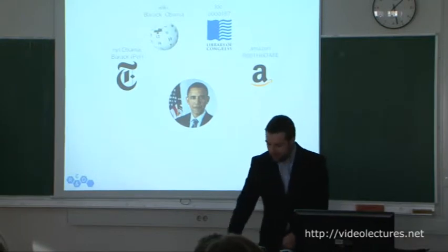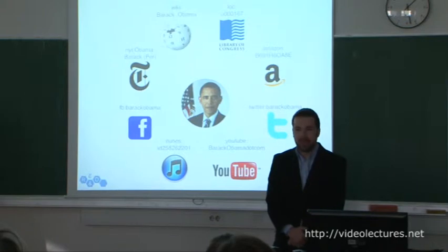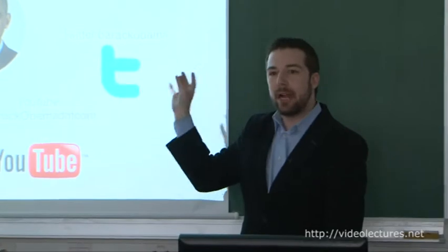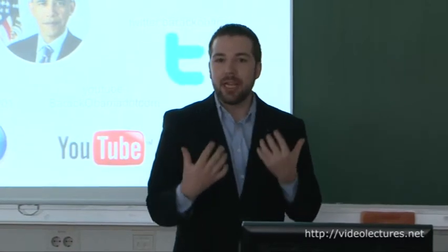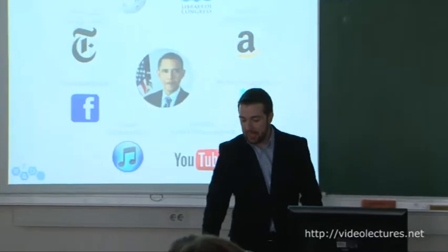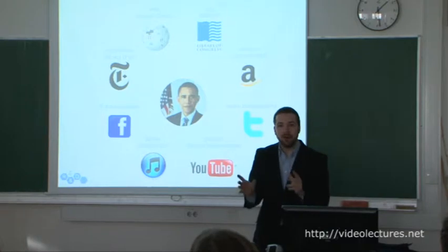In other databases like Wikipedia, he's referred to as 'Barack_Obama.' In the Library of Congress, he's referred to as '000167.' He also has identifiers in Amazon, Twitter, YouTube, iTunes, and Facebook. So we have this one entity, but because of the way data is stored and retrieved on the web, this one entity is known by all these different identifiers. It's a shame they're not all linked to one another, because were they, you could do some really interesting aggregations across different databases.